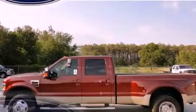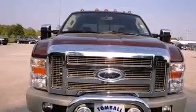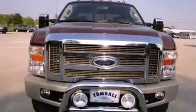This is a 2008 Ford Super Duty. It has what you need for work as well as what you want for play. It has a 6.4-liter 8-cylinder engine, a 5-speed automatic transmission, and 4-wheel drive.